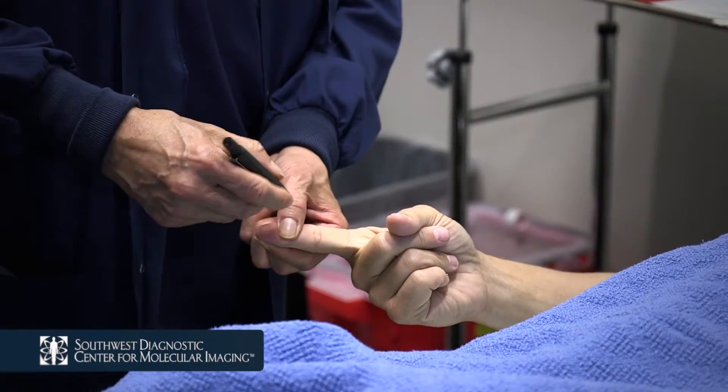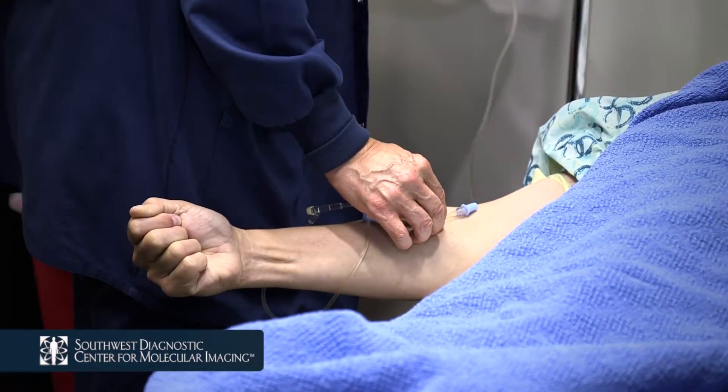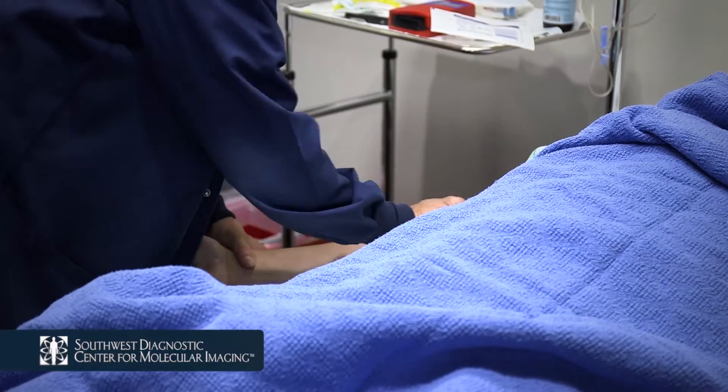Once changed, our highly trained technologists will check your blood sugar, start an IV, and administer your injection for the examination.